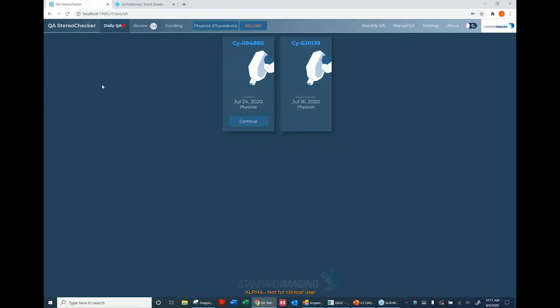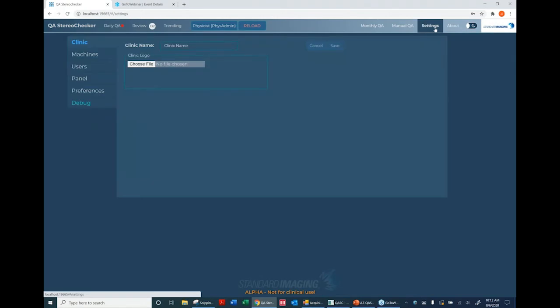Moving to the software demo: version 2.0 is a web application with a very different look and feel. Because many people work in low-light conditions, you can choose either a white background or dark blue, which is easier on the eyes. The software is organized so that what you do most commonly flows left to right — daily QA, reviewing QA, and trending. Monthly QA is further to the right since you do it less frequently, and there's also a manual QA option.